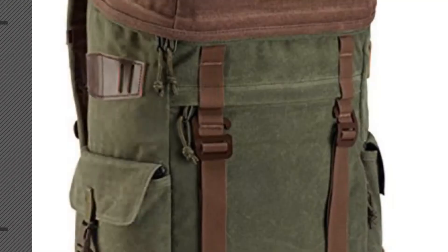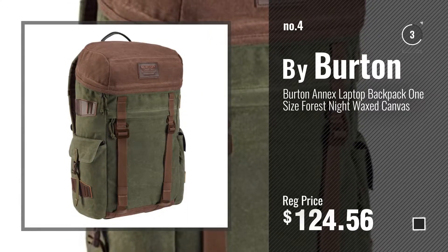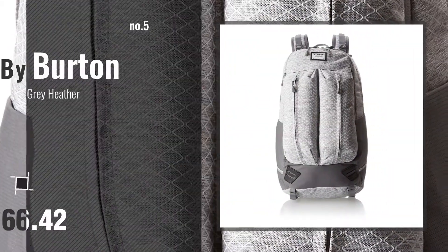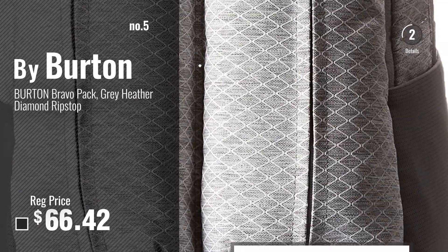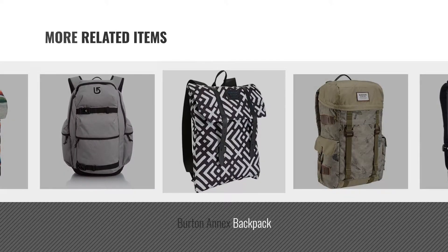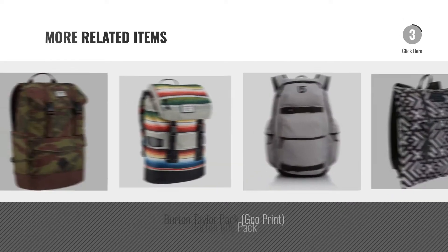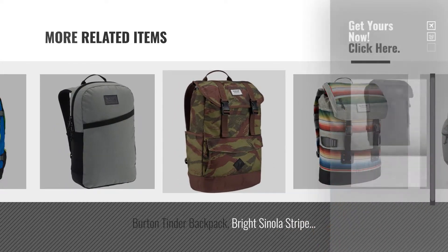Number 4. Number 5 — also by Burton. For more great related products, full details and online deals, just click this circle.